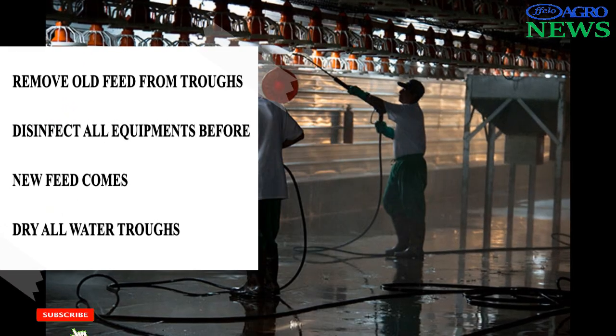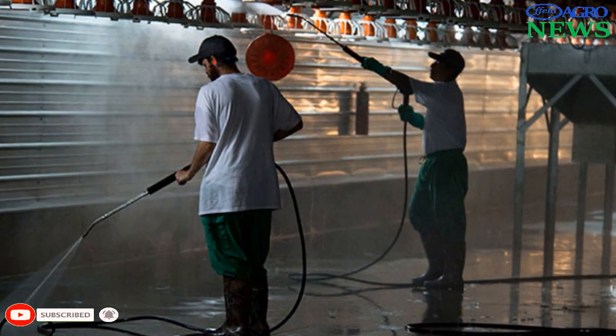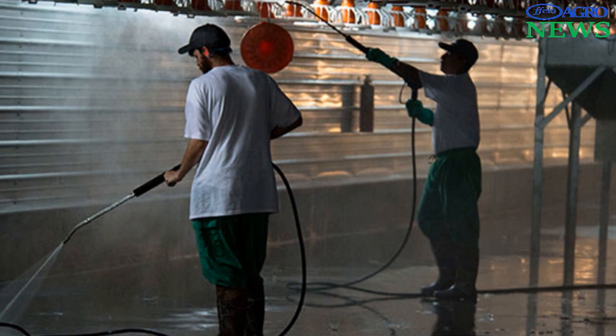Remove all the old feed from bins, hoppers, and troughs. Disinfect them and allow them to dry before new feed comes.